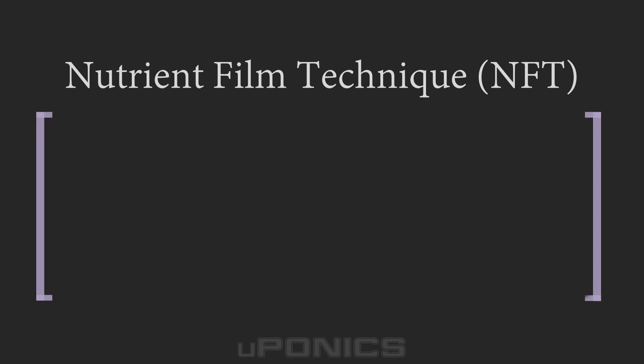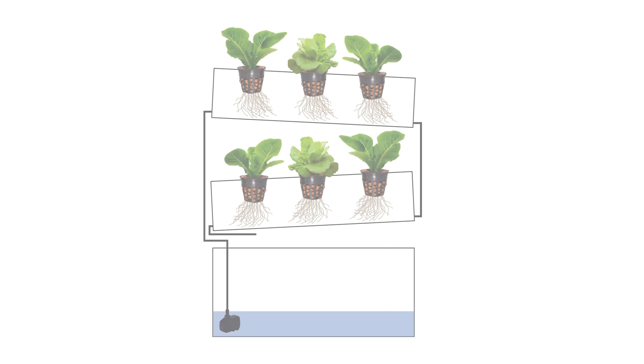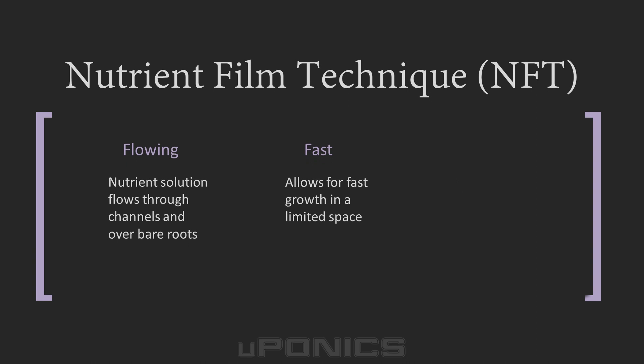Nutrient film technique, or NFT, is popular with commercial growers but less so for the average hydroponics hobbyist. This hydroponic system uses tilted watertight gullies or channels to flow nutrient solution over the bare roots of plants. Pumps are used but grow media is not required, and only the tip of the roots ever touches the nutrient solution. This growing method allows plants to receive high levels of oxygen. The main objective of NFT is to achieve a fast growth rate in a limited space. Larger and fruiting plants may not have adequate room for root mass using NFT, but it is an effective method for starting plants or growing smaller plants like herbs.